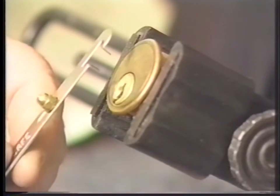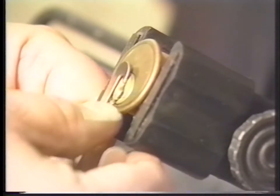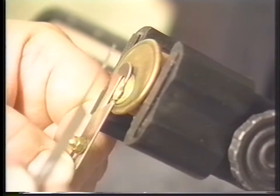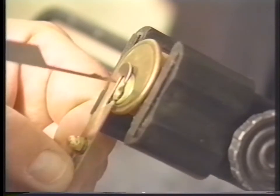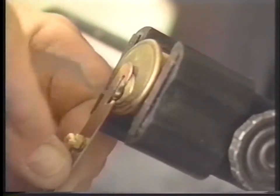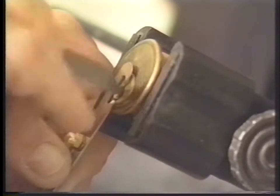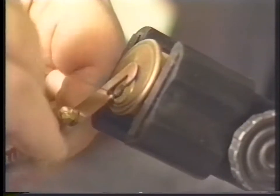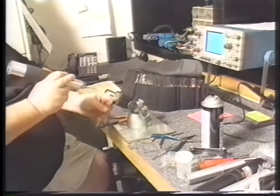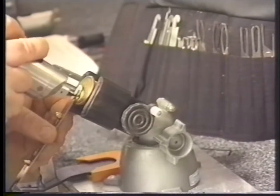Now we're going to pick a standard pin tumbler cylinder using the English tension tool and the Fall rake. Insert it in the lock, light pressure with the tension tool and movement, moving the pins back and forth. The cylinder turns — it's released. Now let's try the same tension tool but use the Cobra electronic pick. Place the pick in, go to the back of the lock where it bottoms out, hit the button a couple of times — it's picked. A little faster than hand picking.